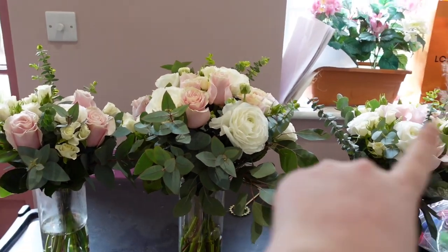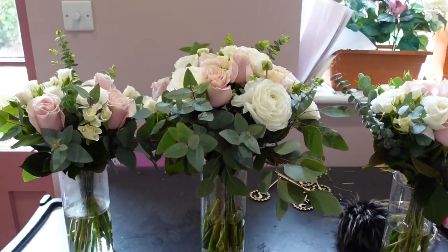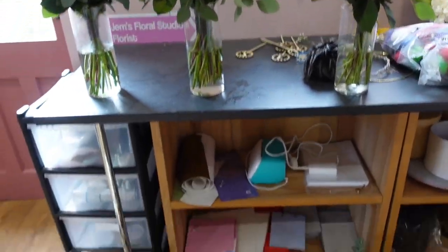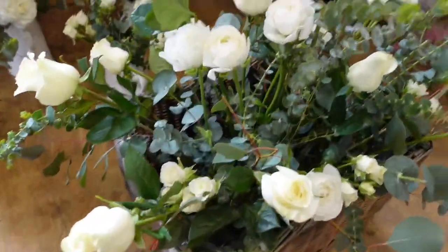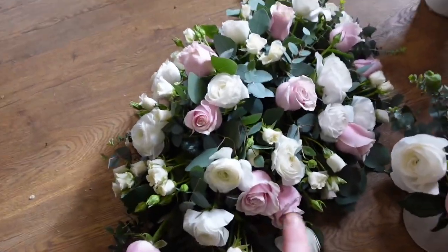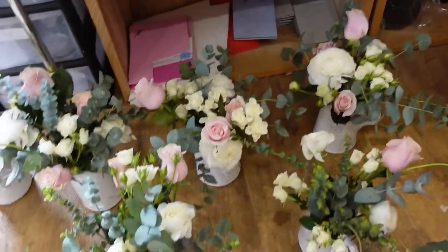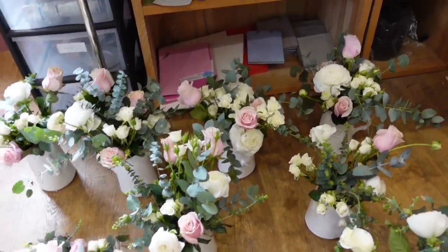So those are the bridesmaids, and that's the bridal. I've got another bridesmaid's bouquet to make but I ran out of the pink roses — I've got some more today in my new crate. Then I've got this basket, which needs all the pinks in it. This is the top table arrangement — that's done. And then we've got the six jugs here which just need a bit more in them as well.